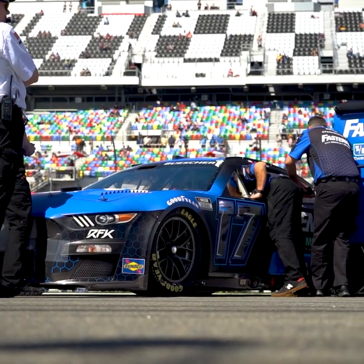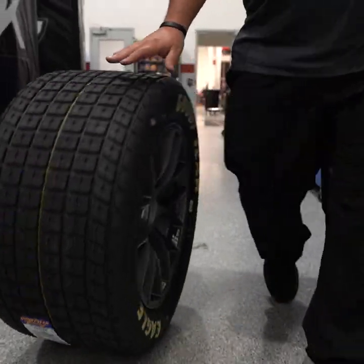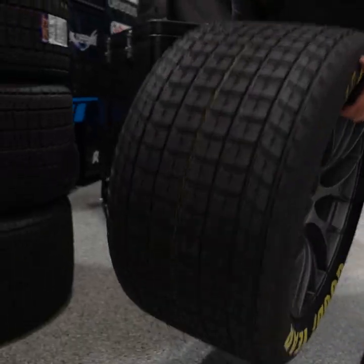At the end of the day, we're not racing dirt cars. We are racing cup asphalt cars that we have adapted to run on dirt. And we've done a really good job at adapting, but it's not foolproof. There's a balance to it, and we're going to have to discover that once we get there.